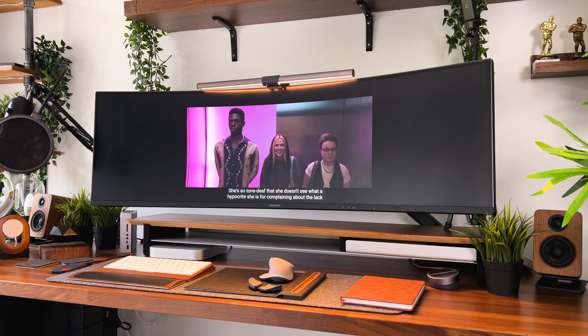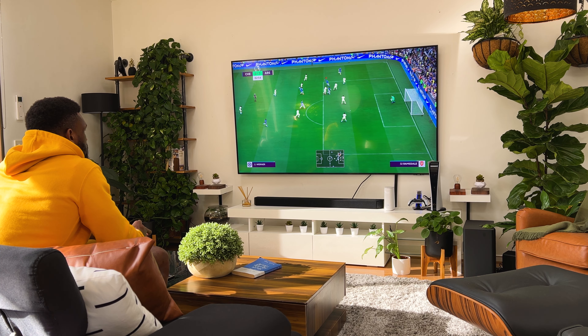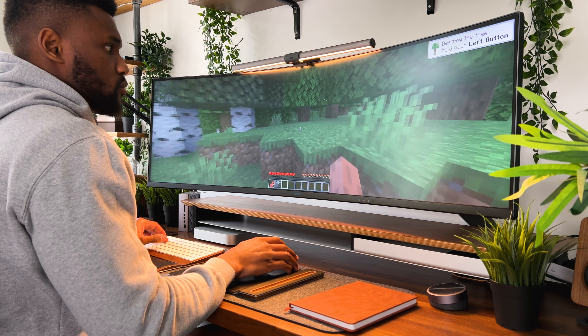Another topic that can't go unmentioned, especially when talking about super ultrawides, is gaming. While I mostly game on my TV, the thought of doing so on a super ultrawide got me buzzing. Even though I don't game as much as I used to, it's still a huge part of my life — my little sanctuary where I get to relieve some of the stress that comes with the hustle and bustle of life.